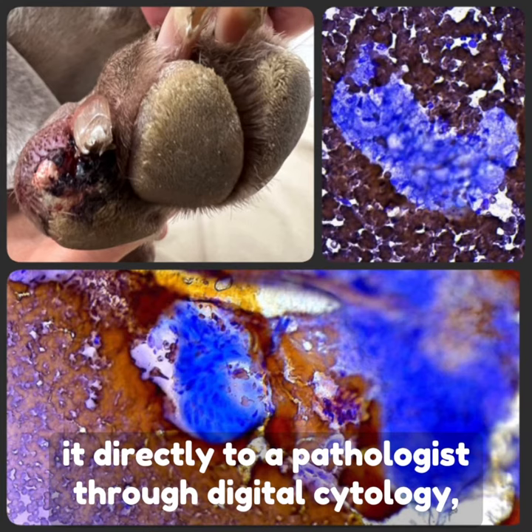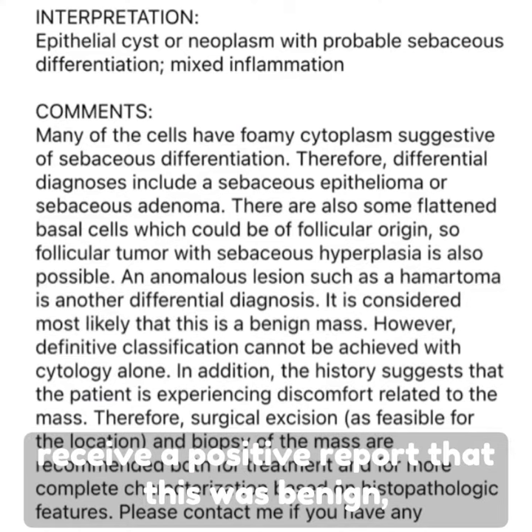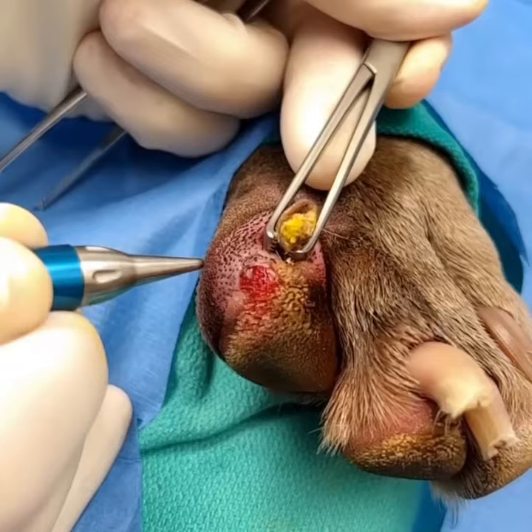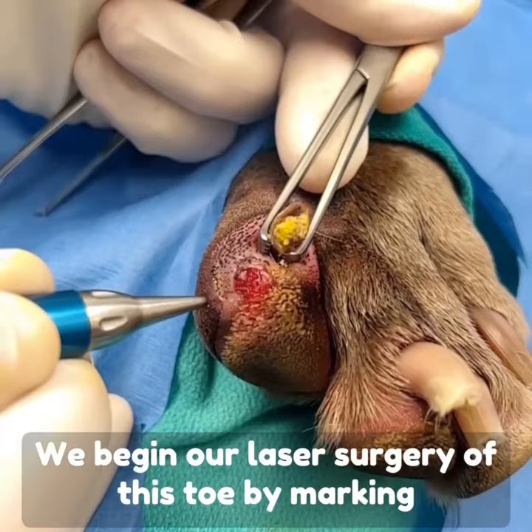We do that and then send it directly to a pathologist through digital cytology, and within minutes we were very thankful to receive a positive report that this was benign, which gave us an opportunity to utilize the surgical laser to excise the lesion rather than remove the whole toe.